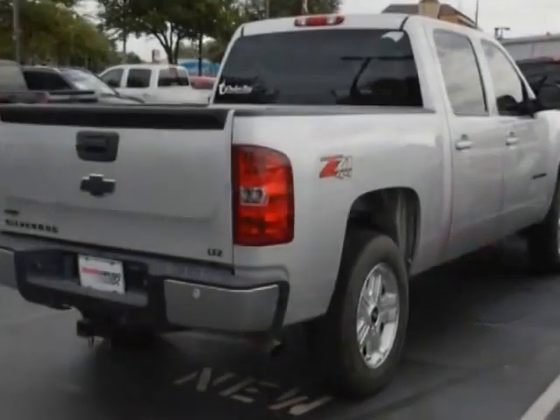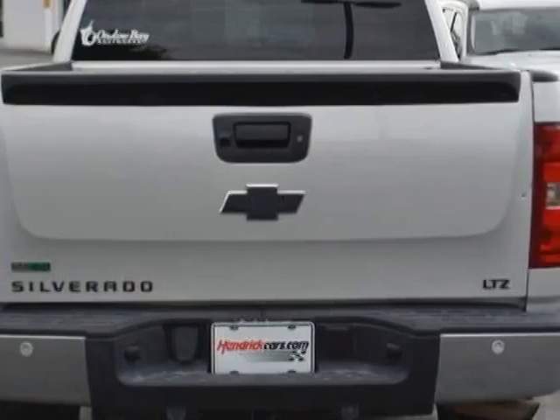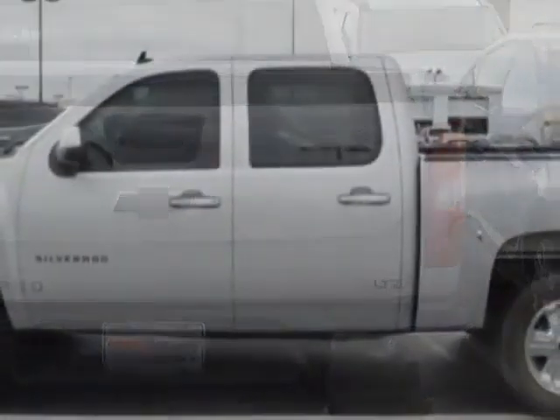This Silverado 1500 boasts an engine, and has a 6-speed automatic transmission. Another great feature is that this vehicle uses flex fuel.